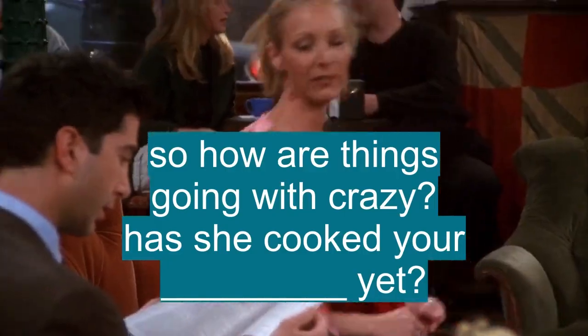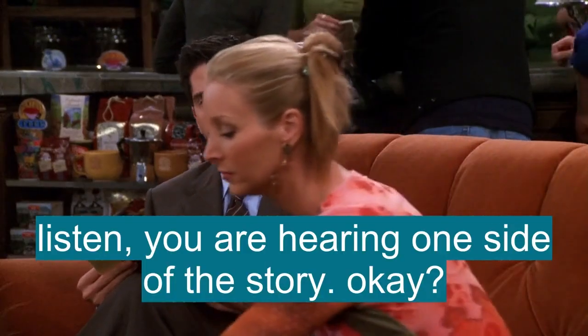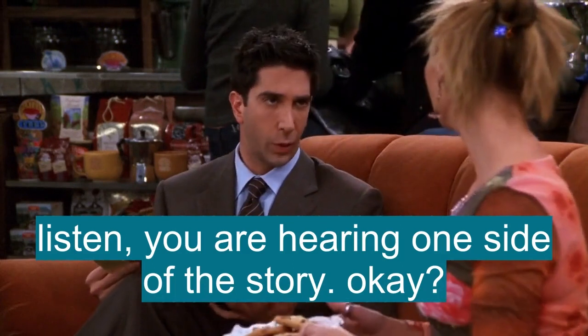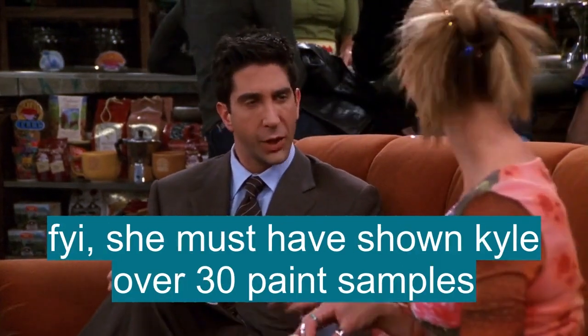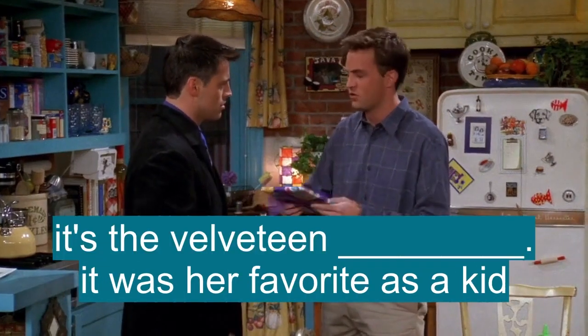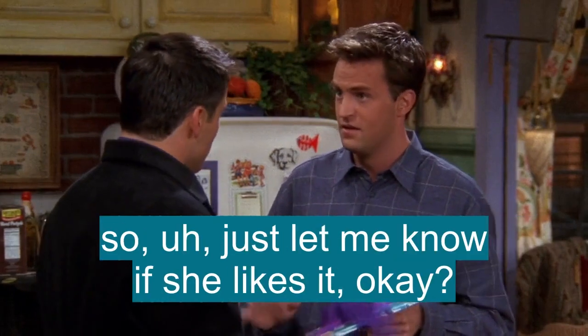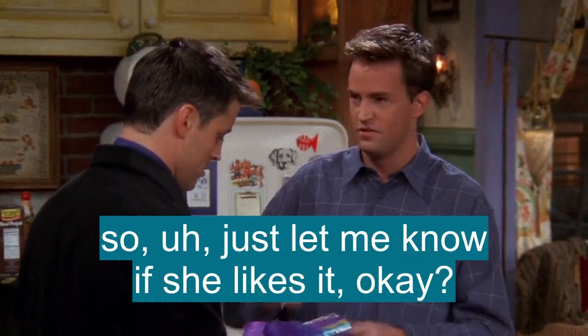So, how are things going with Crazy? Has she cooked your rabbit yet? Listen, you are hearing one side of the story, okay? And FYI, she must have shown Kyle over 30 paintings. No, it's just a book — an early edition of The Velveteen Rabbit. It was her favorite book as a kid. So, just let me know if she likes it, okay?